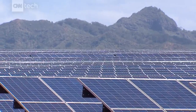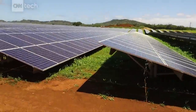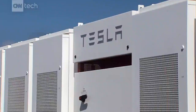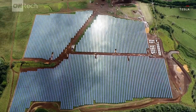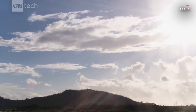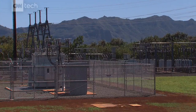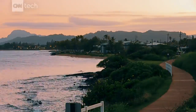Solar power is not new, but storing this much energy from the sun is. The project, commissioned by Kauai Island Utility Cooperative, is owned by Tesla. On about 50 acres of former sugar cane farmland, some 55,000 panels now stand, soaking up the sun's power during the day to store in these Tesla batteries before feeding that energy to the entire island grid during peak hours in the evening.